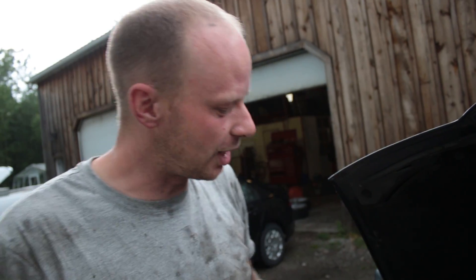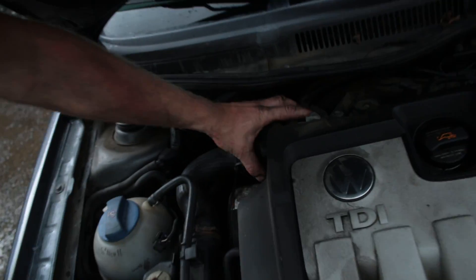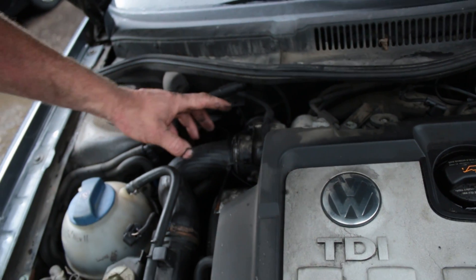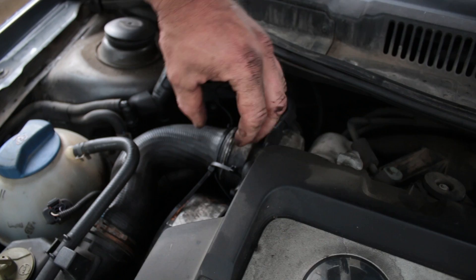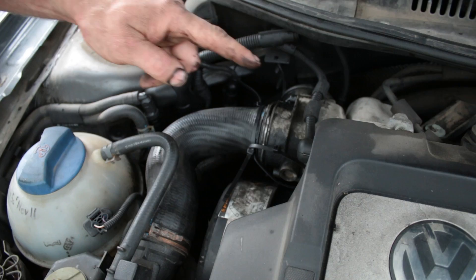The way these Jettas work is the wastegate is normally open, and it uses vacuum to close it. They do this so that if there's an issue with vacuum lines or the actuator itself, it just runs with no power rather than causing an over-boost situation, which could be very expensive. It just goes into limp mode and your complaint would be that you have no power. So we also want to check the intake to make sure it's not all carboned up, because the EGR can carbon up the intake and throttle body. We also want to make sure the throttle valve is working properly, because if it isn't, it will also cause the engine to run poorly.